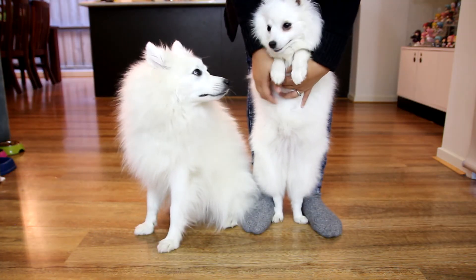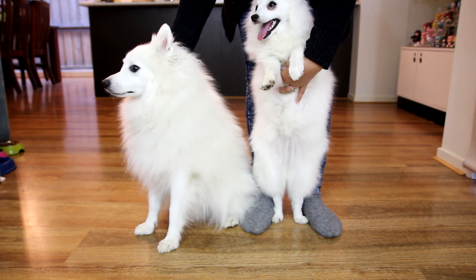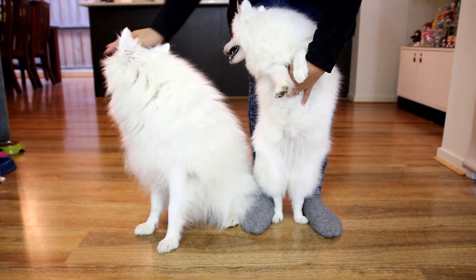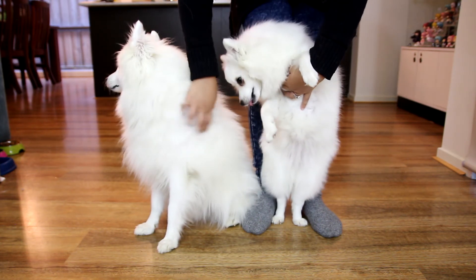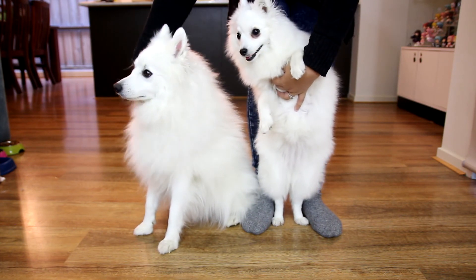As far as the quality of the Japanese Spitz models, they're both absolutely fantastic. I would rate them floof out of 10. I would recommend anyone who wants this kind of majestic floof to consider picking up the Japanese Spitz model.